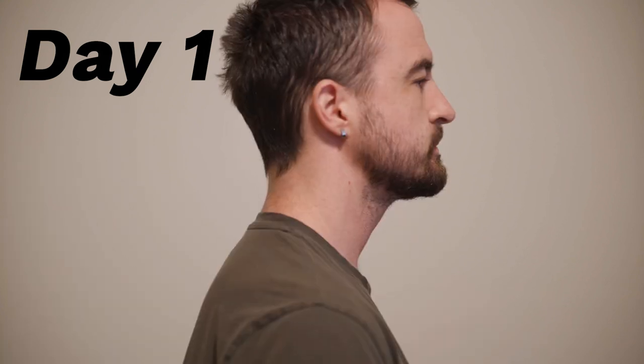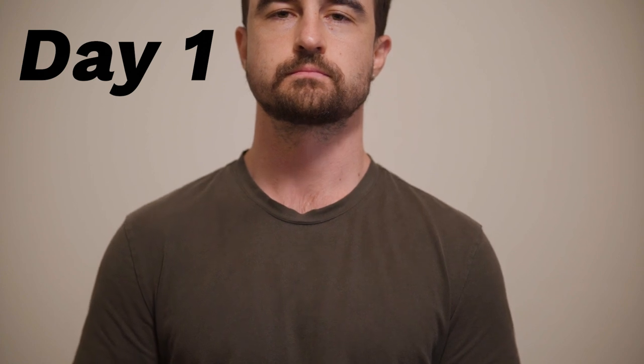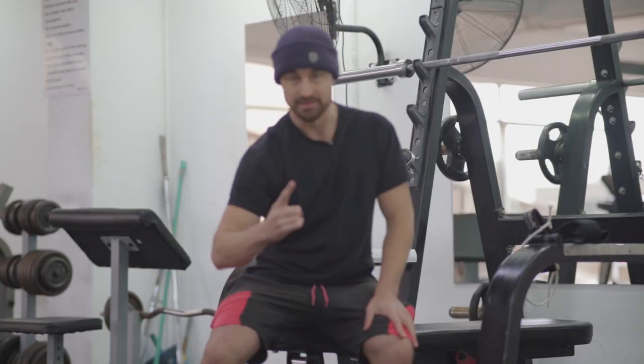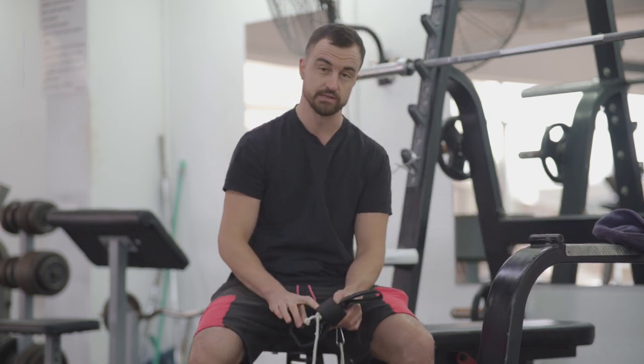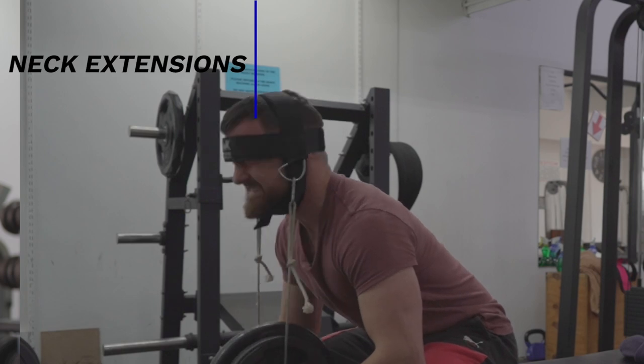So this is day one, before I had done any training. It is day number one in the gym — I want to get a neck like Mike Tyson. After watching a few videos online, there are two exercises that you can do to really grow your neck. The first is neck extensions. I do have this apparatus.